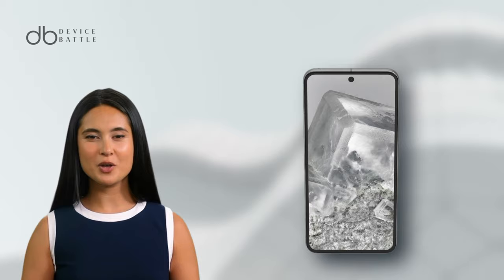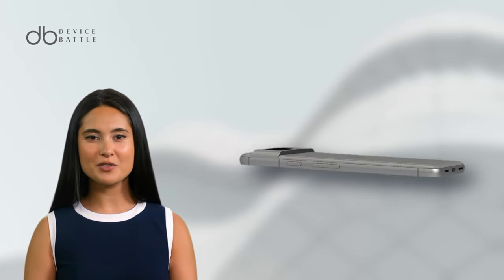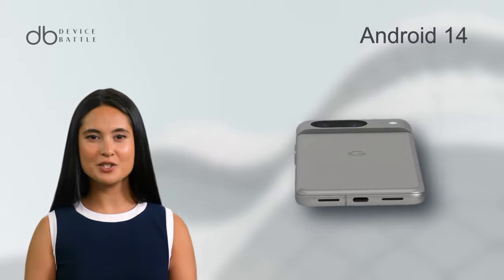Powering the device, we have the Google Tensor G3 chipset, paired with up to 256GB storage and 8GB RAM. Android 14 runs the show, ensuring a seamless user experience.